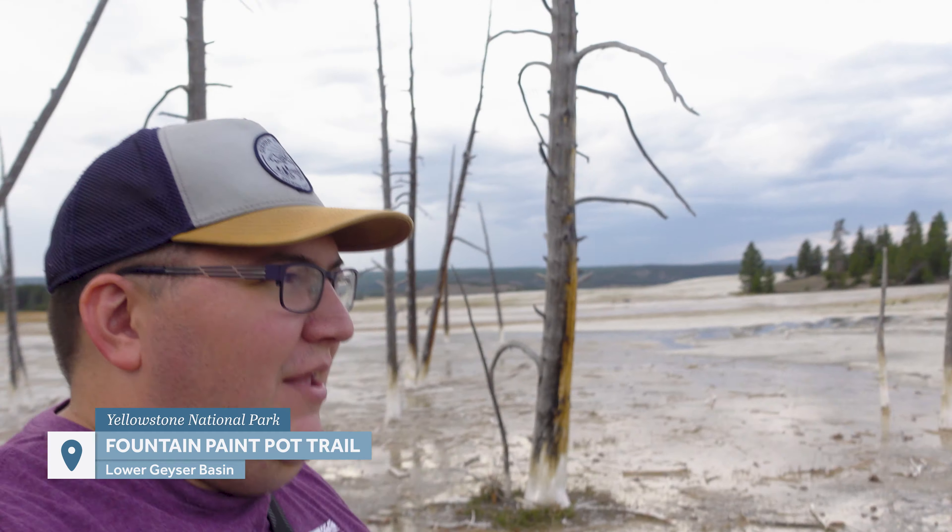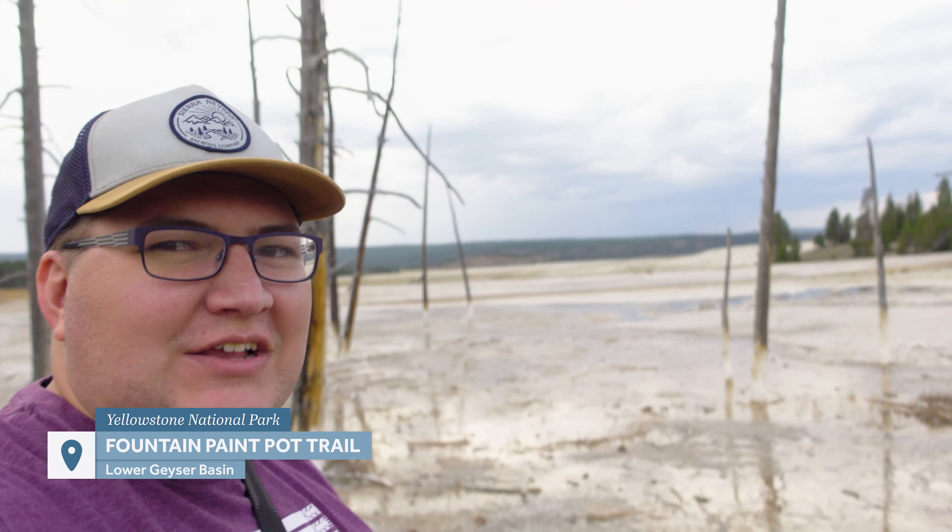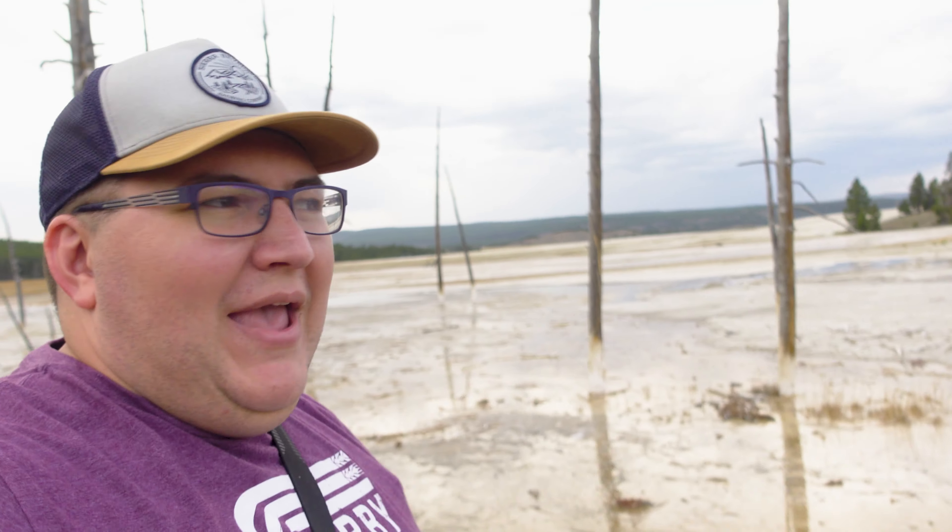We're actually going to spend our last bit of time here at Yellowstone National Park at the Fountain Paint Pots Trail in the Lower Geyser Basin. So this will be our last thing that we're looking at. It looks like the trail is mostly just this boardwalk trail — should be nice and easy.